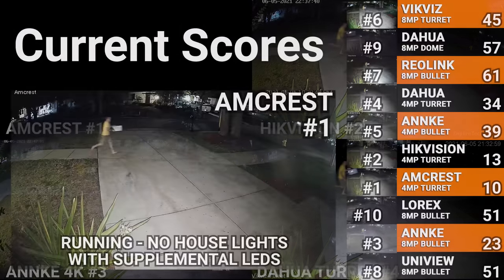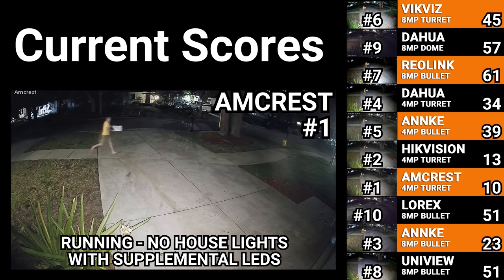The Uniview and Reolink had the biggest improvements, but they still didn't produce as high quality of an image as the Empire Tech, Amcrest, or Anki 4K did, even without their supplemental lighting. As expected, the supplemental lights made the Amcrest, Empire Tech, and Anki 4K stand out even more.